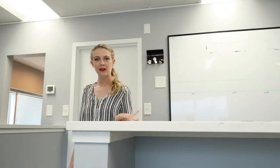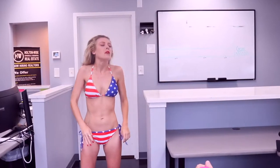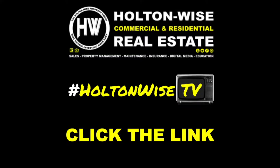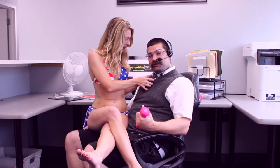Holton Wise. Real Estate Investing made easy. Wow, I'm so glad I clicked that link below.